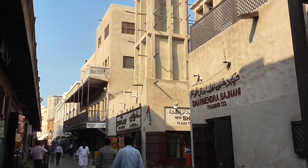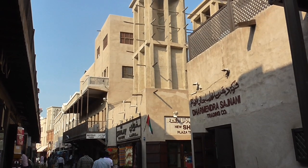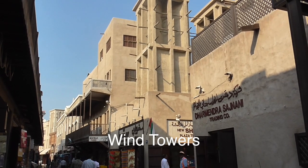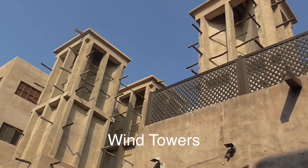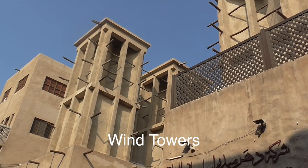This is the largest collection of wind towers on this side of the Arabian Gulf. How ingenious — it captures the cold air and shuttles it down into the house.